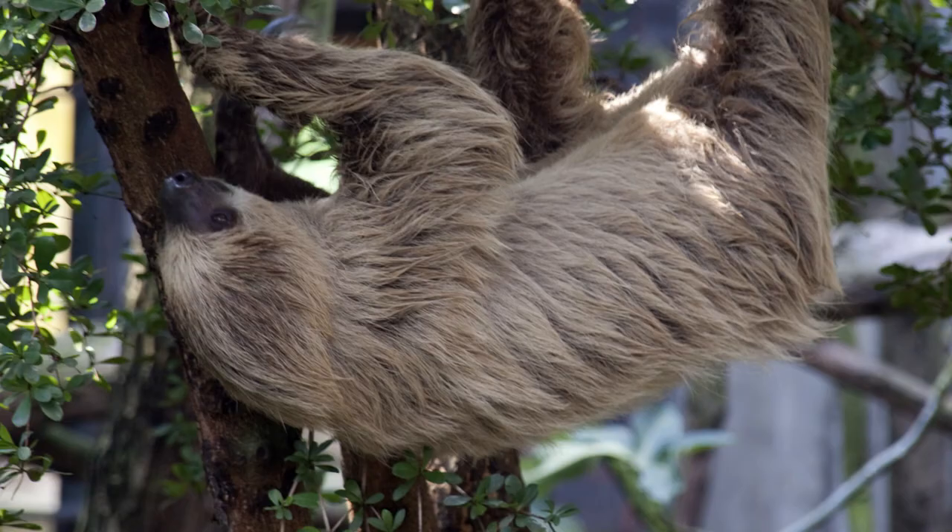This slow metabolism helps sloths survive injuries that would kill other animals. Big forest cats like jaguars and ocelots, birds of prey like harpy eagles, and large snakes like anacondas all prey upon the sloth. They defend themselves with their sharp claws and their teeth.